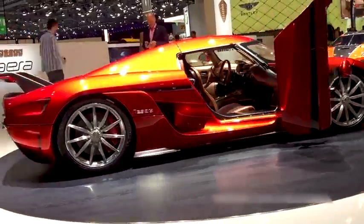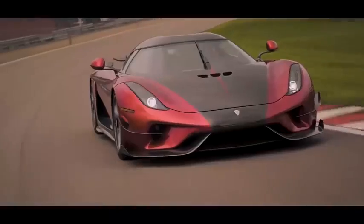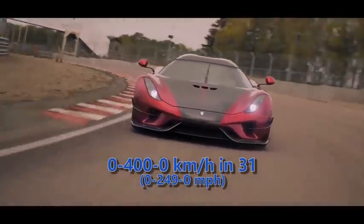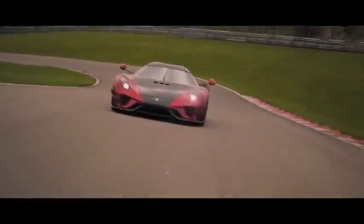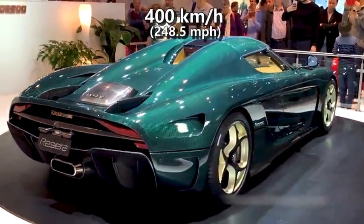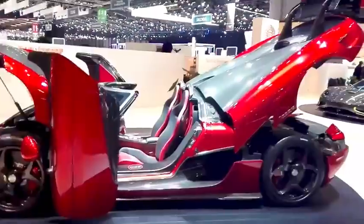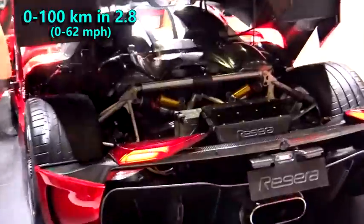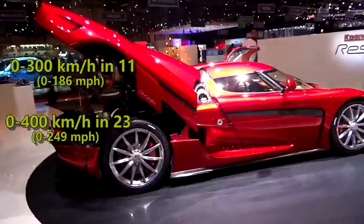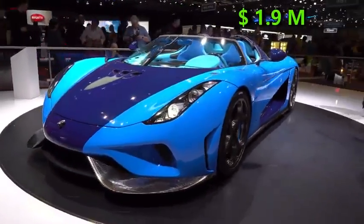It did not prove that speed, but in 2019 the Regera broke the 0-400 kmph acceleration record for a production car with a time of 31 seconds, while breaking the acceleration record set by its brother Agera RS, topping out at 400 kmph. That record attempt also showed that it is capable of accelerating to 100 kmph in 2.8 seconds, 300 in 11 seconds and 400 in 23 seconds. Its price is 1.9 million dollars.